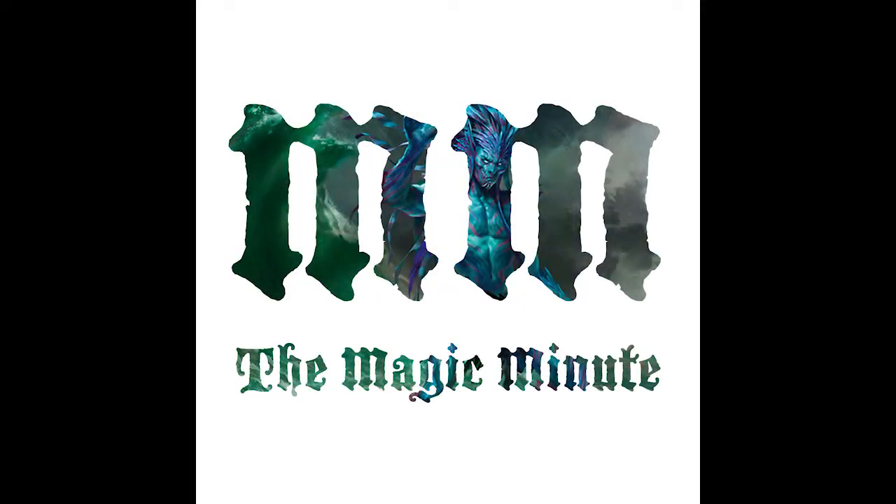That's it for this edition of the Magic Minute, brought to you by the generous donations from our supporters on Patreon. Go to patreon.com/hipsters-of-the-coast for more details. Thanks for listening, and we'll see you tomorrow.